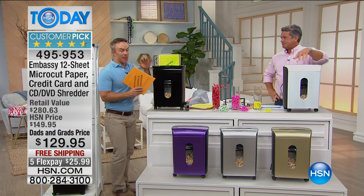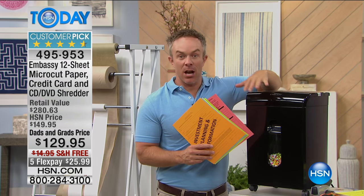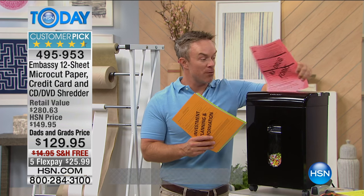Good morning, Bill Duggan. This does so much. It's a huge customer pick because it's the right size and covers all the demands — it does 12 sheets at a time, staples, credit cards. You saw the gears and the teeth and the weight, yet we ship it to you for free so you can get it home.